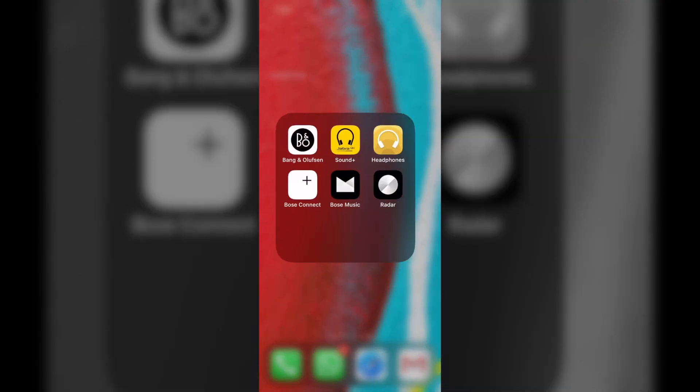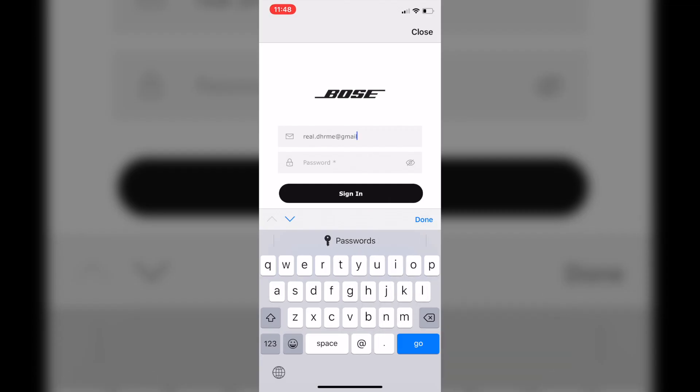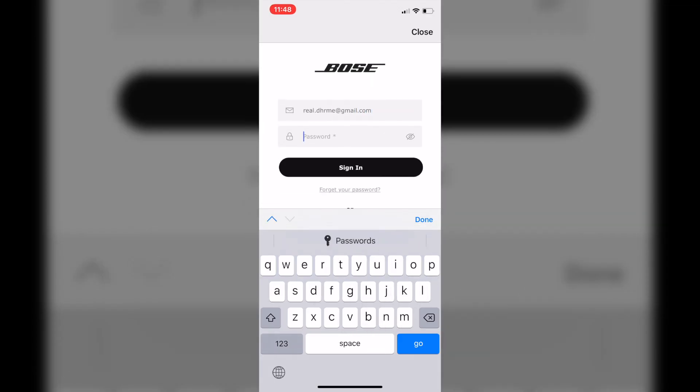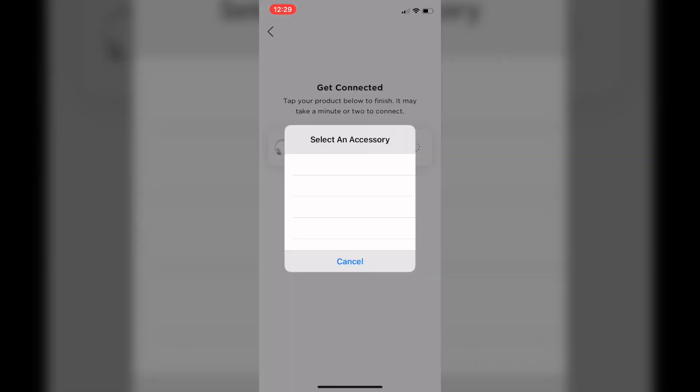Bigger hardware should come with bigger software — just like the Bose Music app. Unlike the Bose Connect app, the Bose Music app is definitely bigger. It even needs a Bose ID to use, so be ready to let go of some of your private data to Bose. The app does have many more options, but it took a million tries to get the app to work.